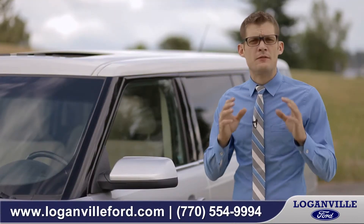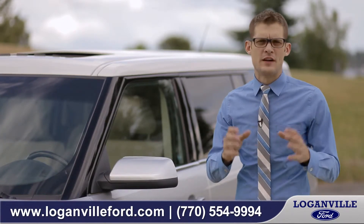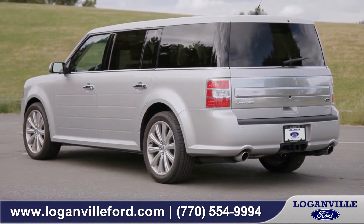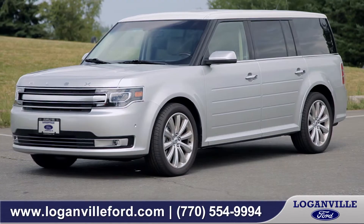With its performance, efficiency, and versatility, the Ford Flex is the ideal family vehicle for your long vacation or for your short trip around town. So come down and see us and check out the 2014 Ford Flex.